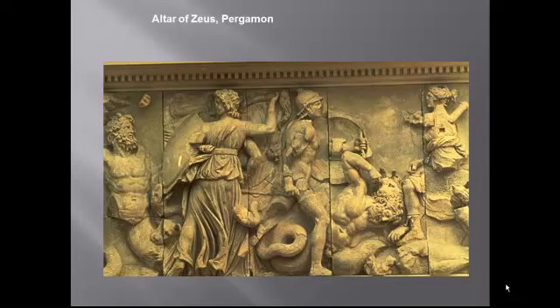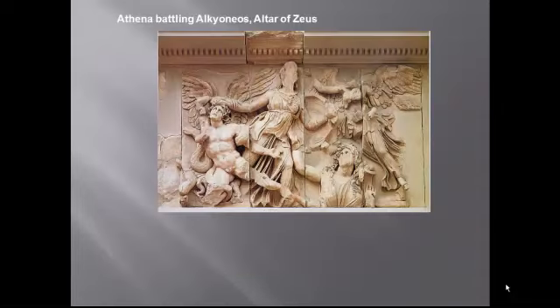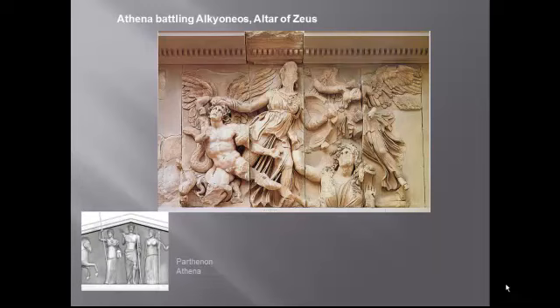These are not gods standing serenely above the fray — they are fighting tooth and nail. Attalos the First wanted to identify his city with Athens, hence Athena's prominent place in the frieze. But notice how much more passionately she's portrayed, even with her face missing, compared with the more sober Athena of the Parthenon, who we see emerging there.